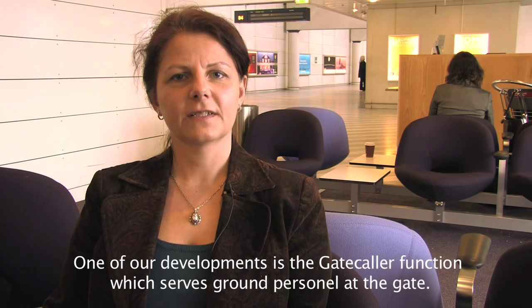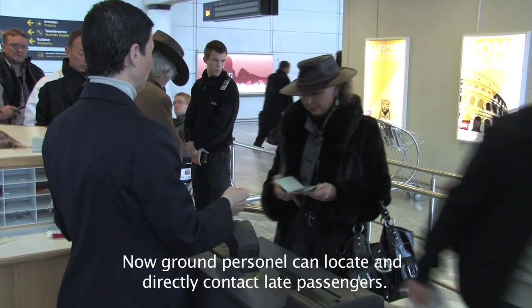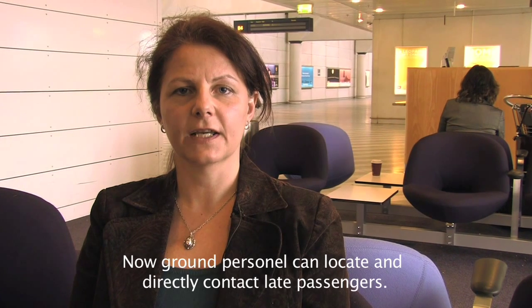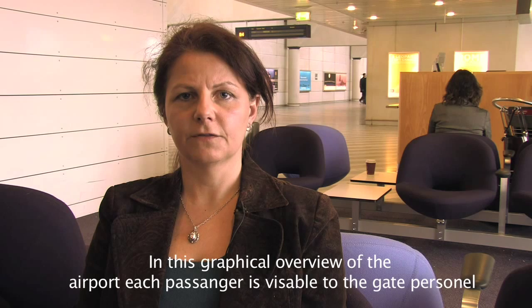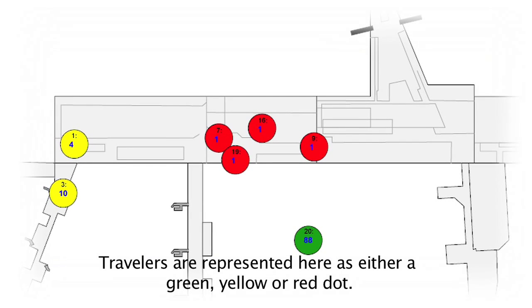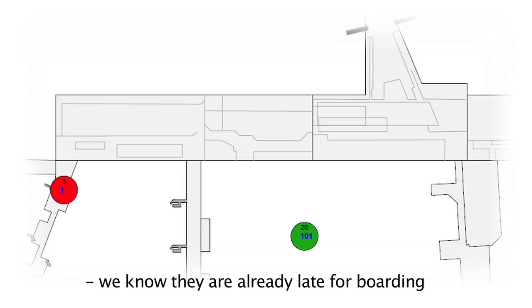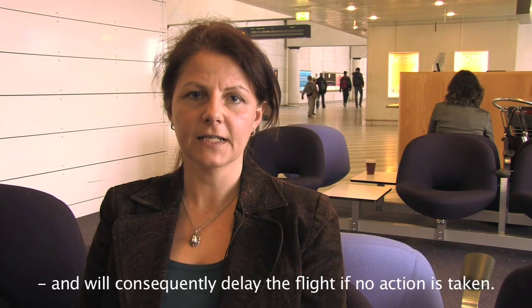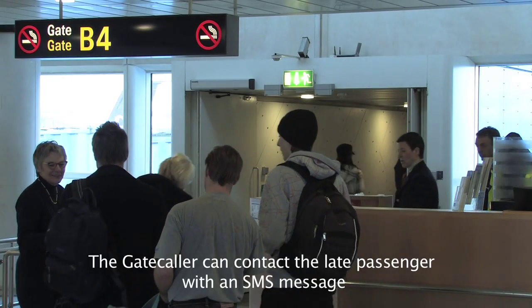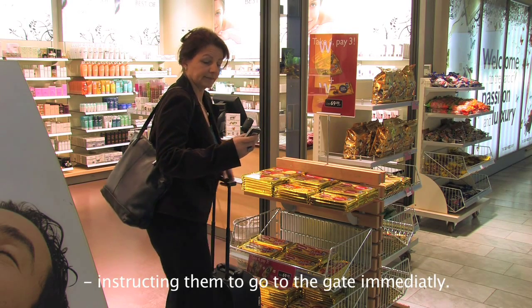One of our developments is the gate caller function, which serves ground personnel at the gate. Now ground personnel can locate and directly contact late passengers. In this graphical overview of the airport, each passenger is visible to the gate personnel. Travelers are represented as either a green, yellow, or red dot. If the passenger is represented by a red dot, we know they are already late for boarding and will consequently delay the flight if no action is taken. The gate caller can contact the passenger with an SMS message instructing them to go to the gate immediately.